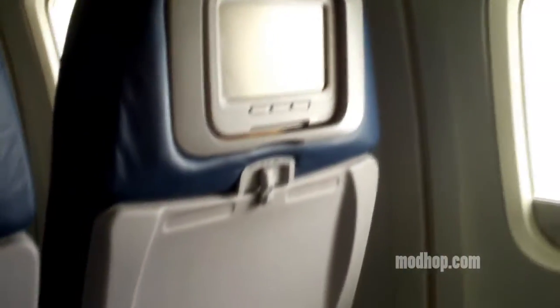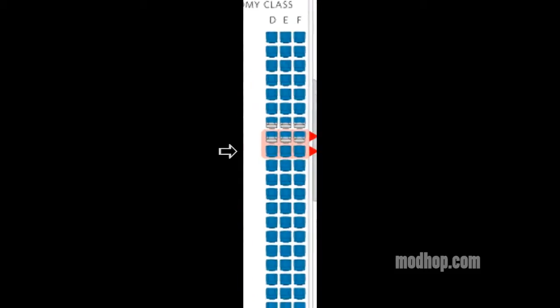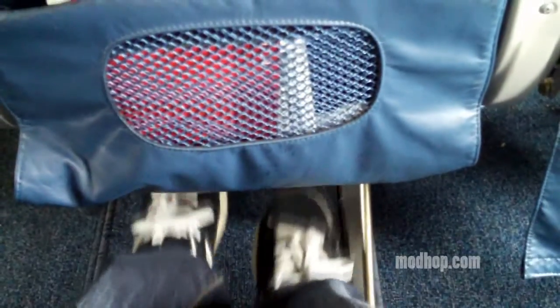Today I'm in economy seat 18D on the aisle on the second of the two overwing exit rows. If you look, you can see the gray shading in the two rows ahead on the seat map. That indicates limited or no recline, so you want to be sure to look carefully when selecting your seat. Row 18 does have a full recline and, as you can see, plenty of extra legroom.